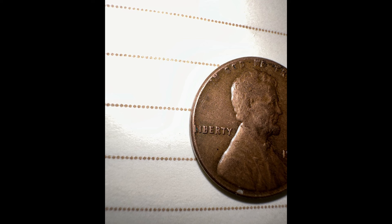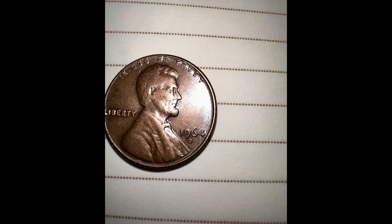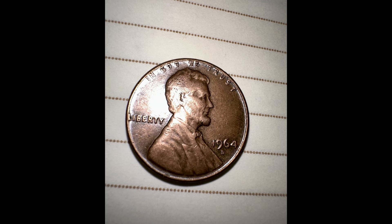Now, speaking of the mint mark, did you know the 1964 pennies were produced in Philadelphia and Denver? Ones without a mint mark were produced at Philadelphia, and ones with a D mint mark were from Denver.